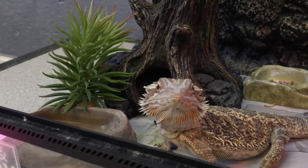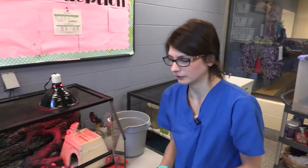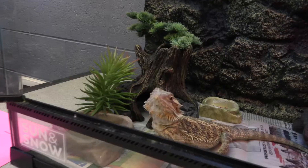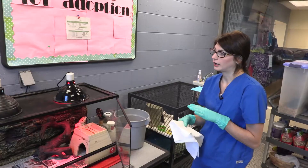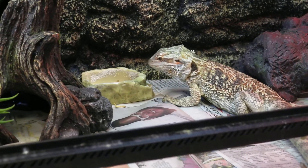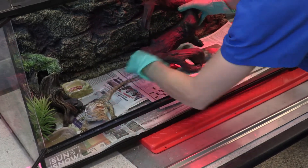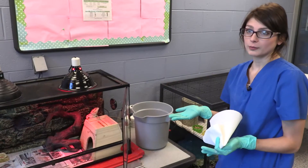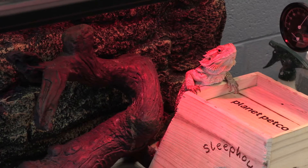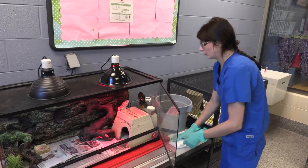Baby here is a bearded dragon. We do need to supplement their vitamins, and every reptile is different. Some require lots of supplements, like bearded dragons — they require so many. We also have to supplement their lighting because in the wild they get UVA and UVB rays naturally, but here in Michigan they're not going to be outside most of the day. You have to remember that bearded dragons are a wild animal that we have recently started domesticating, so we have to treat them as such and make sure they're getting the proper lighting artificially so that they're healthy.